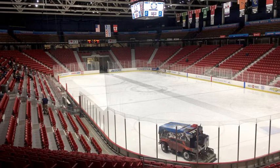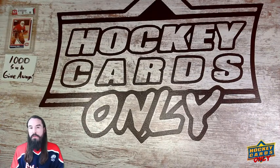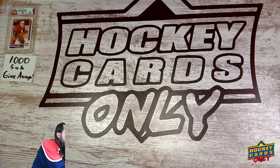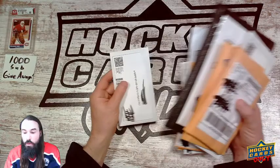I hope everybody is having a good Monday. It's about noon — I had to wait for the mailman to show up. We got some mail from the last couple weeks; I haven't really dug into any of this. We're gonna go over these — they're all from eBay, I believe.